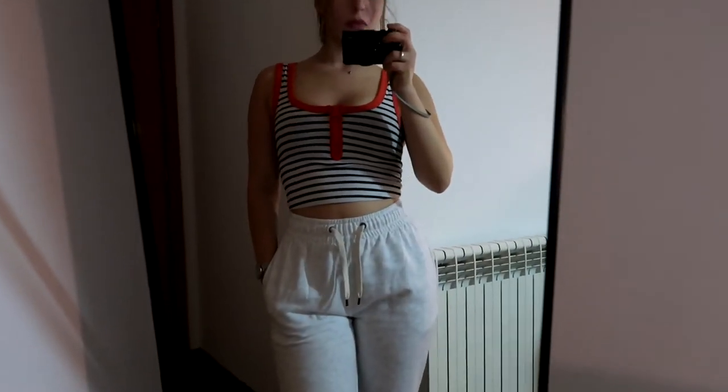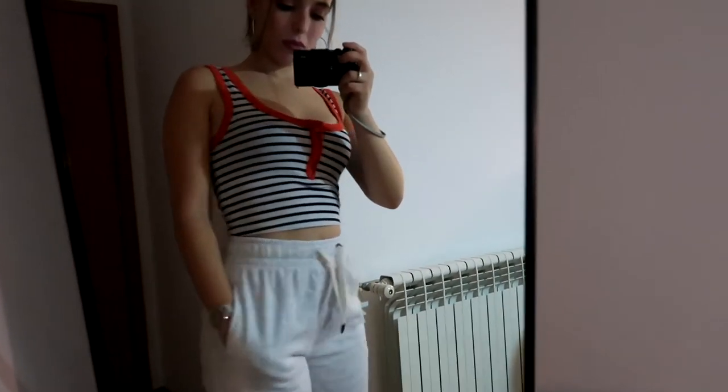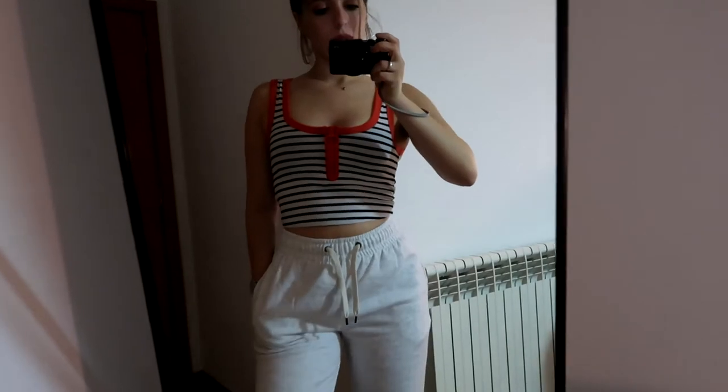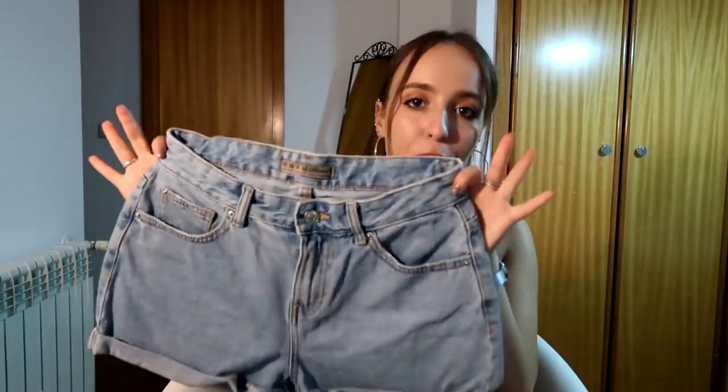Next, from Primark, I got this super cute crop top. It has black and white stripes and a little bit of an orange poppy color. It's super cute and it has a zipper. I think it was about three euros or something like that.